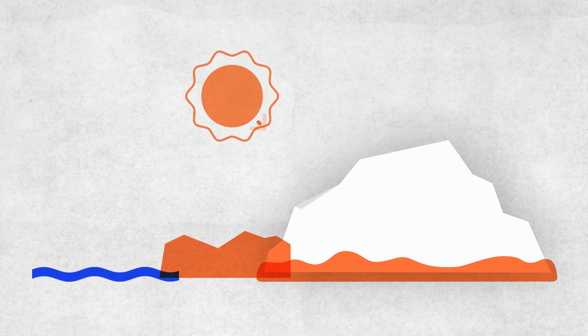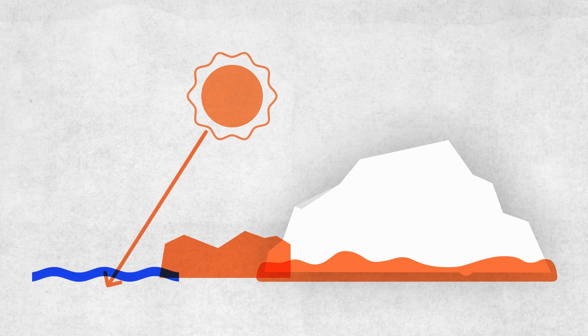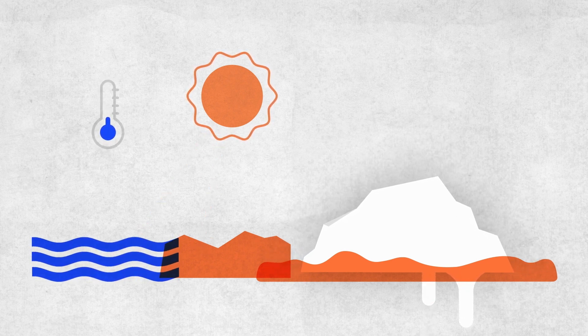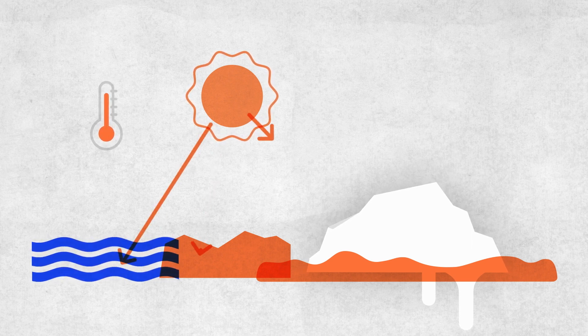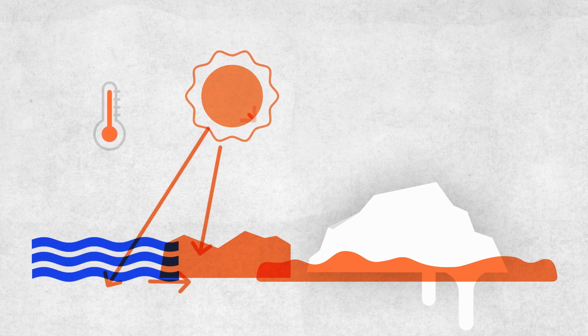The ice sheets at the poles also help to keep our Earth cool. Sunlight is easily reflected on the white surface made up of snow. Dark rocks or the ocean, on the other hand, absorb the sunlight as heat. Without our ice sheets, the Earth would therefore be warmer than it is today, because more energy from the sun would be absorbed. We are therefore thankful for our ice sheets and wouldn't want to imagine Earth without them.